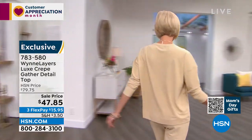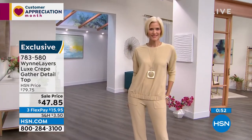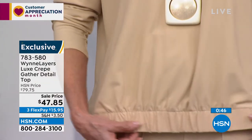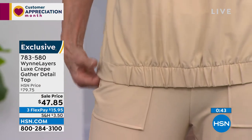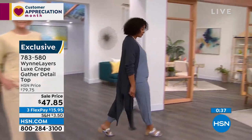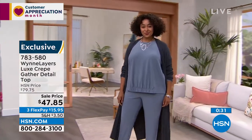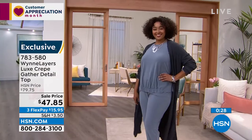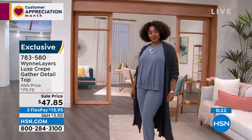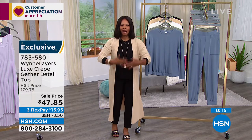It's got a slim sleeve, which I really appreciate. It is a slight drop — I'm in a medium in this. Pedro confirms. For those of you who don't know who Pedro is, Pedro is my external hard drive. He knows everything I can't remember — he just tells me stuff while I'm on air. It is not easy to talk about clothes for an hour and remember everything. That's why it's good that we have time to talk about it — unlike going to a department store and just moving hangers around, you get to hear where it comes from and why it was designed this way.